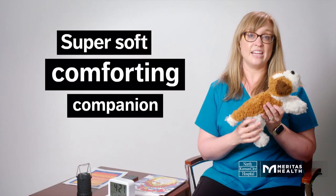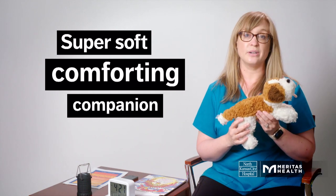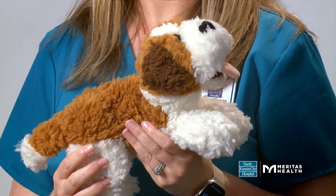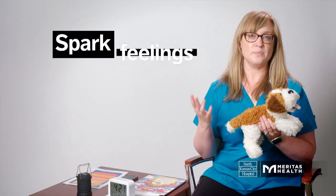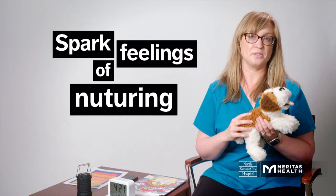Finally, you might consider getting a small stuffed animal or a doll. This can be a source of comfort and give your loved one a sense of responsibility for their new companion. It can also spark feelings of nurturing from years past.